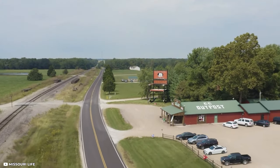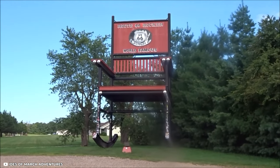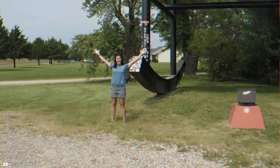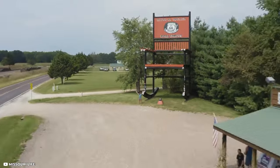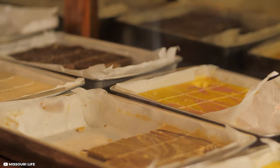A little further along the route, you'll come across Fanning, which is home to a massive rocking chair and is worth a photo stop. The rocking chair is located outside the Fanning 66 Outpost, which sells Route 66 memorabilia and souvenirs.